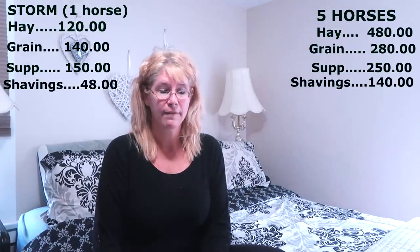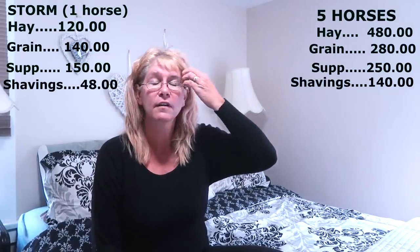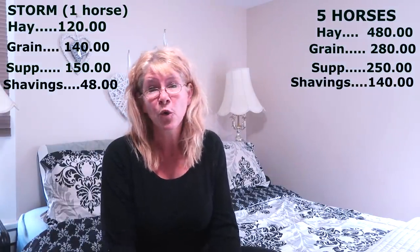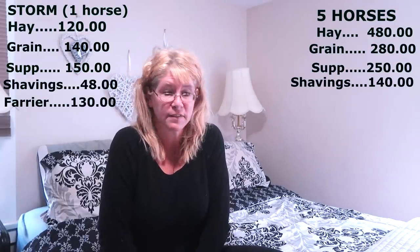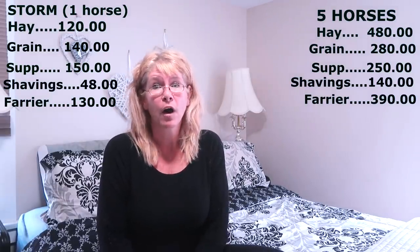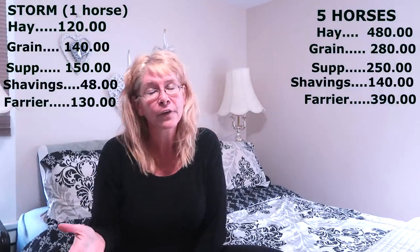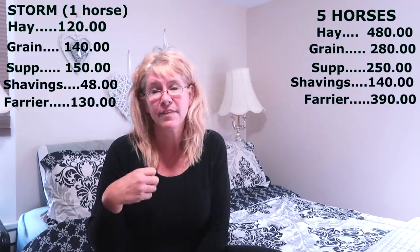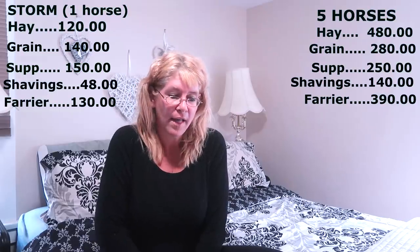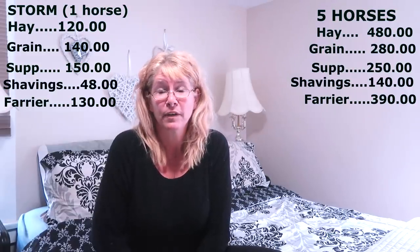The last absolute necessity is the farrier. The farrier is so important — good feet are the building blocks of having a horse if you want to ride them. The farrier for Storm is about $130 every six weeks, and about $390 for all of our horses combined every six weeks. They go a little longer in the winter and more often in the summer. There are so many variables in every single thing to do with horses — it's hard to pinpoint just one price.